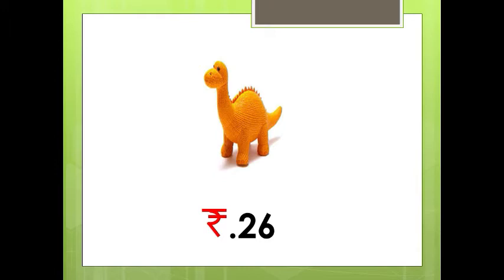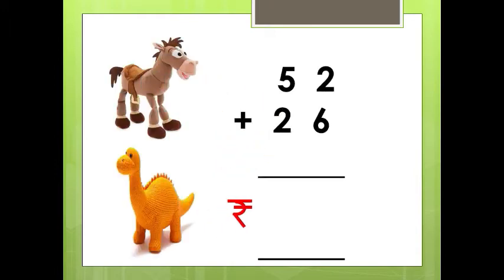For that we have to add these amounts. That means if we want to buy two things and give the amount to the shopkeeper, we have to add both the amounts. The first amount is Rs. 52 plus Rs. 26. If we add these two, we will get the total amount.